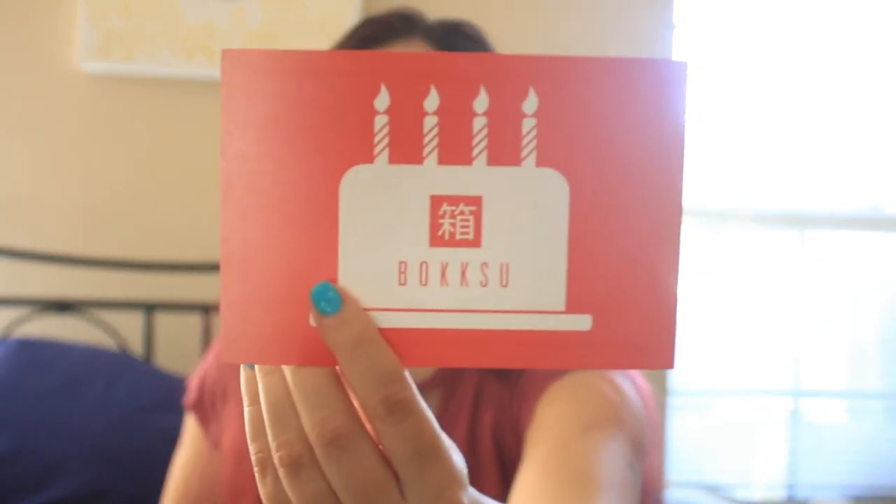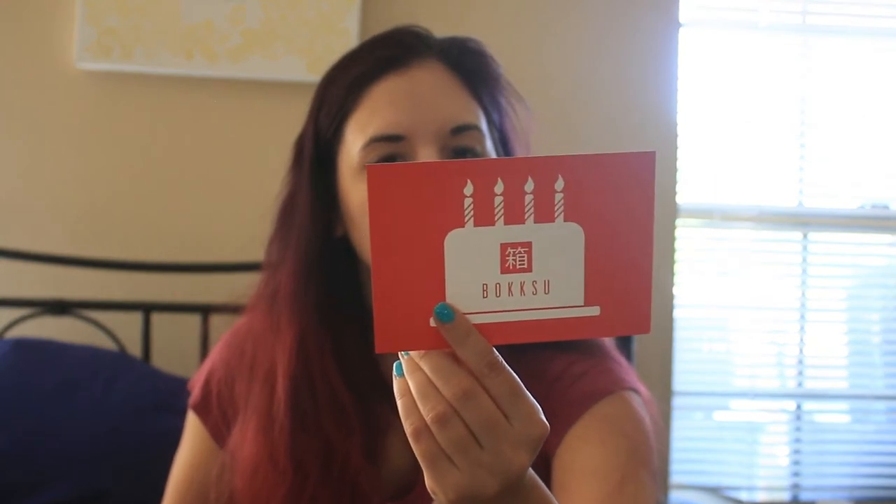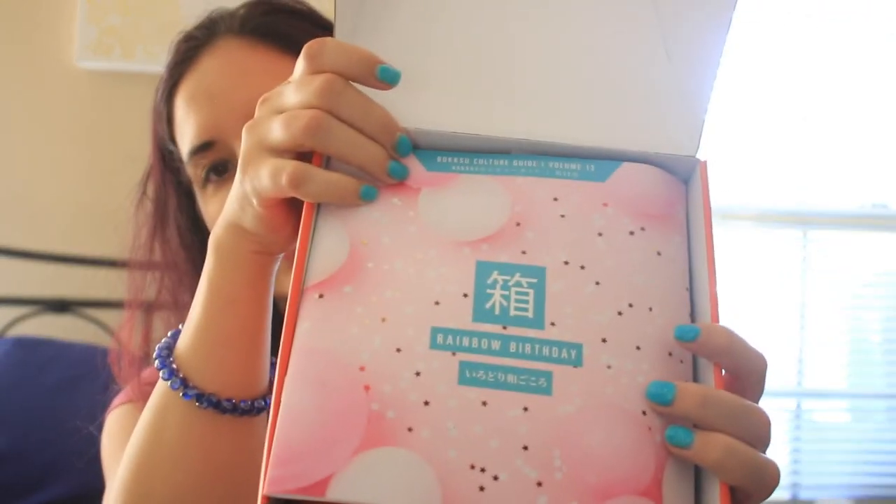So let me show you the first Bokksu subscription box — I don't know which is which since the pamphlets don't say. This one appears to be their birthday box. They've been in business for four years, started in 2016. It says 'Support the incredible makers behind items like this — a hundred-year-old Kyoto family business.' This is the Bokksu birthday box, Volume 13.